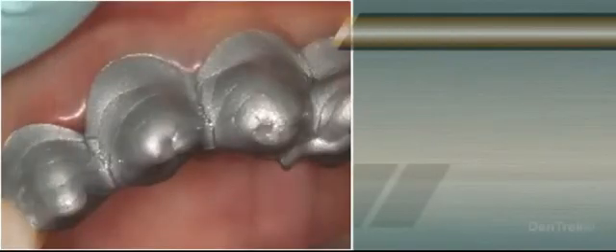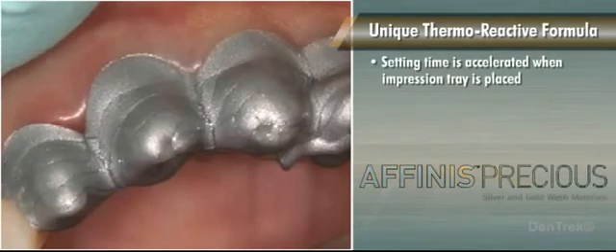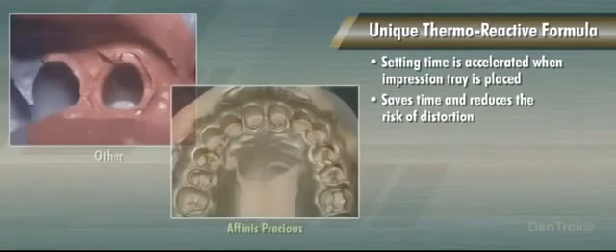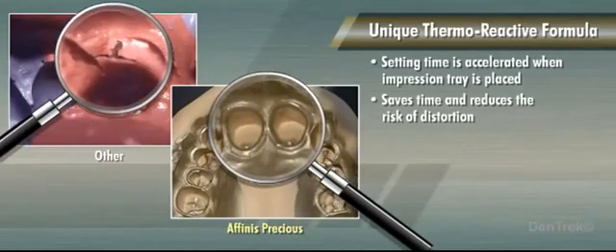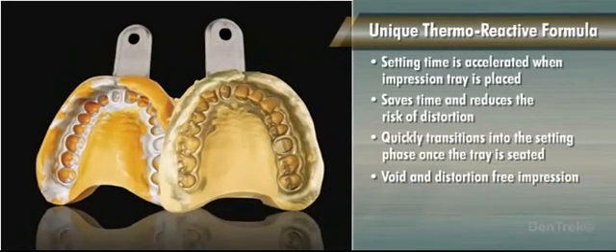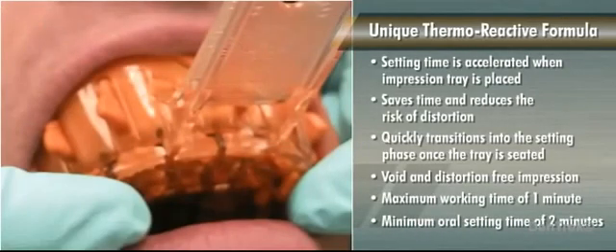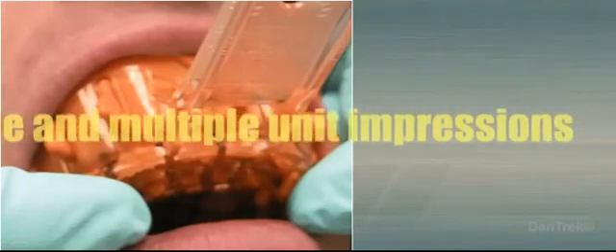Due to its high level of temperature sensitivity, the Affinis Precious wash material's clinical setting time is accelerated as soon as the impression tray is placed. This saves time and reduces the risk of distortion that may occur due to inadvertent movements of the impression. The thermoreactive formula quickly transitions into the setting phase, producing a void- and distortion-free impression. With a maximum working time of 1 minute and a minimum oral setting time of 2 minutes, Affinis Precious wash materials are ideal for single and multiple unit impressions.